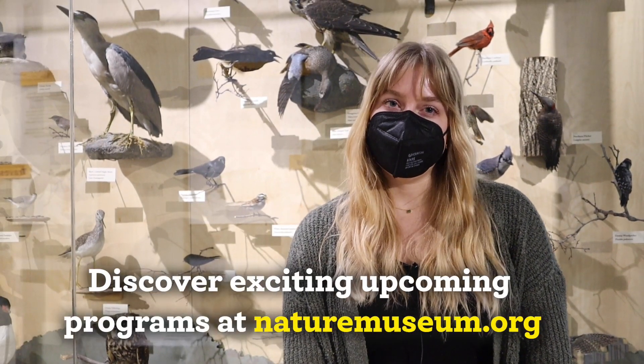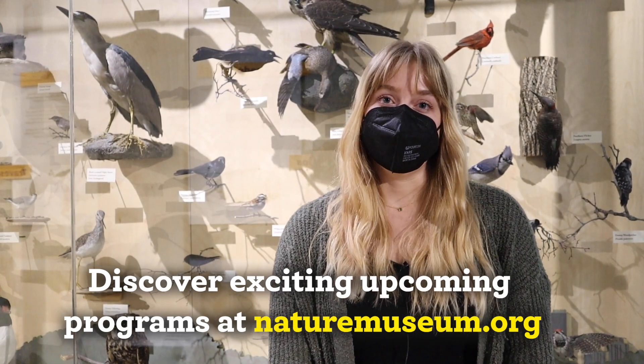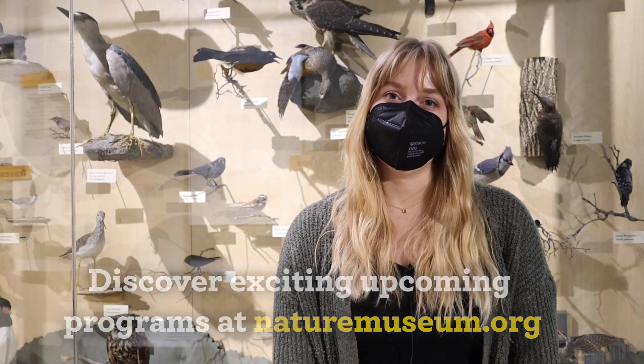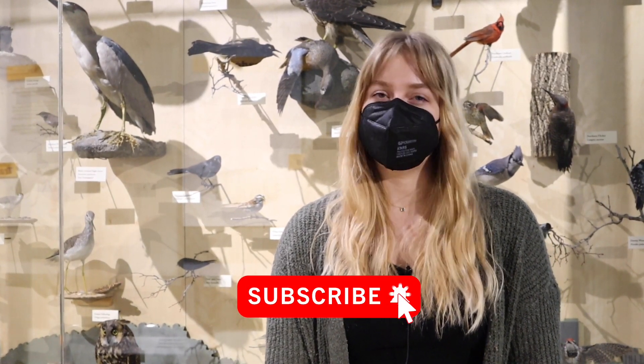If you have any questions for Wings and Talons, be sure to drop them in the comments. From time to time we bring the birds to the Nature Museum for live programming. To find out when these programs are happening, go to our website or join our email list at the link in the description. If you liked today's episode, be sure to give it a thumbs up and subscribe to the channel so you never miss a video. If you'd like to learn more about birds, we've picked out some more Curious by Nature episodes for you. We hope to see you swoop into the Nature Museum soon, and we'll see you back here next time on Curious by Nature.